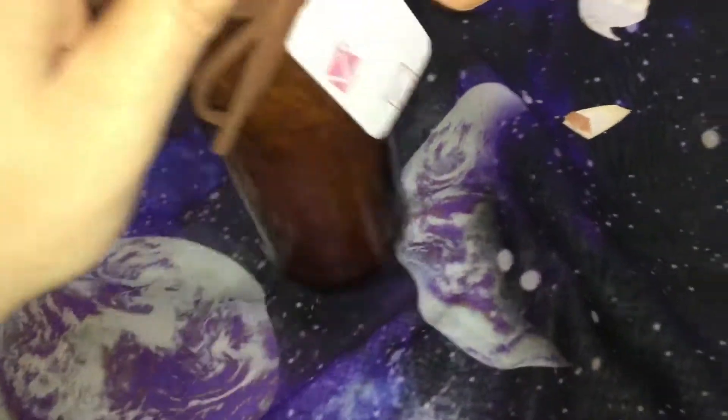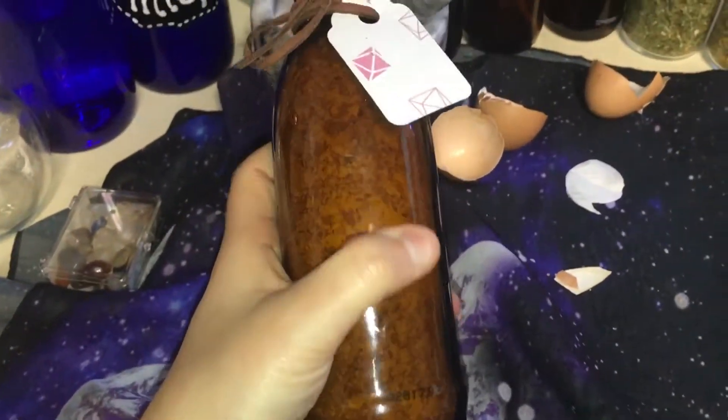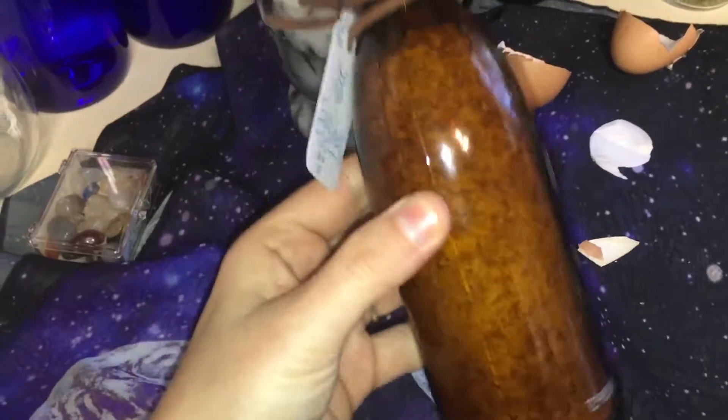What I do is keep mine in a container because I do a lot of work outside, and when I make my circle I don't want to use salt — that's bad for the environment. So I use the eggshells to create my protective circle. These are actually Kahlua bottles that I've cleansed, boiled, and dried, and they're great for keeping the eggshells in.